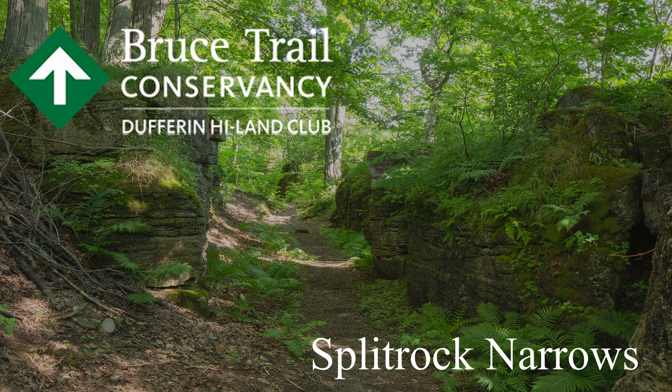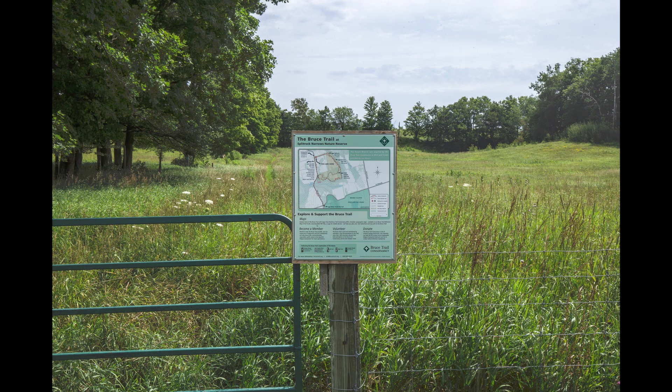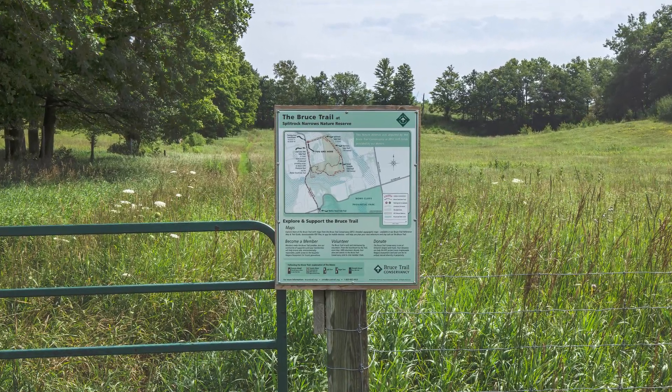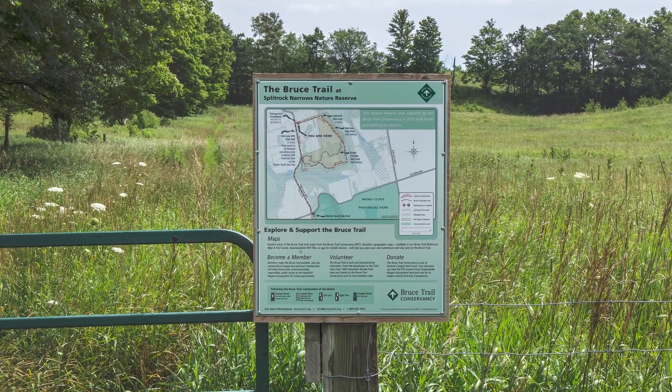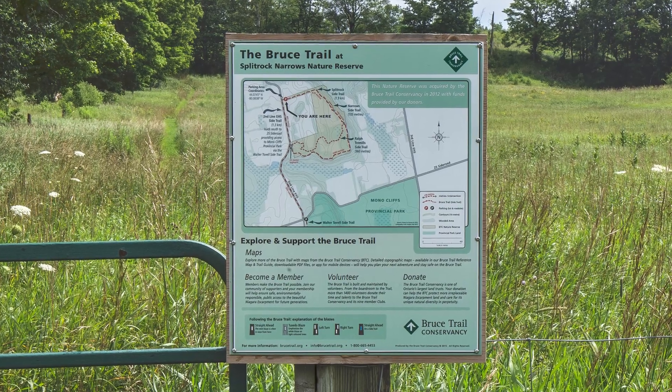We are here in the parking lot of the Split Rock Narrows Nature Reserve, which is located on the second line of Mono Township, just a kilometer or so south of Highway 89. The Bruce Trail purchased this land in 2012 so that this beautiful scenery, the trails, and this ecologically sensitive area will be enjoyed and protected forever from development and misuse.